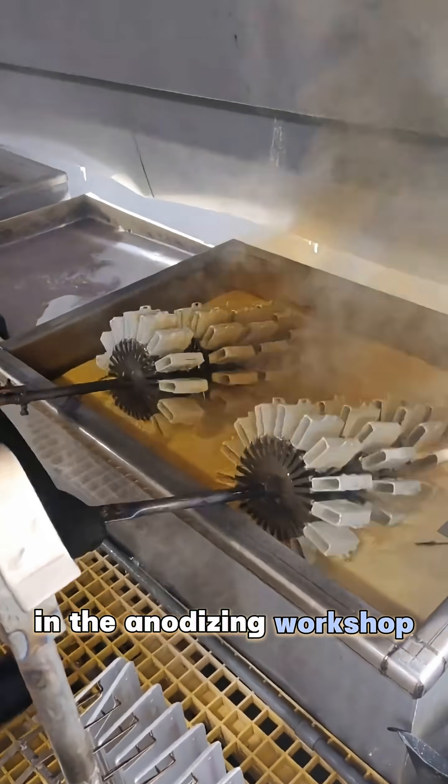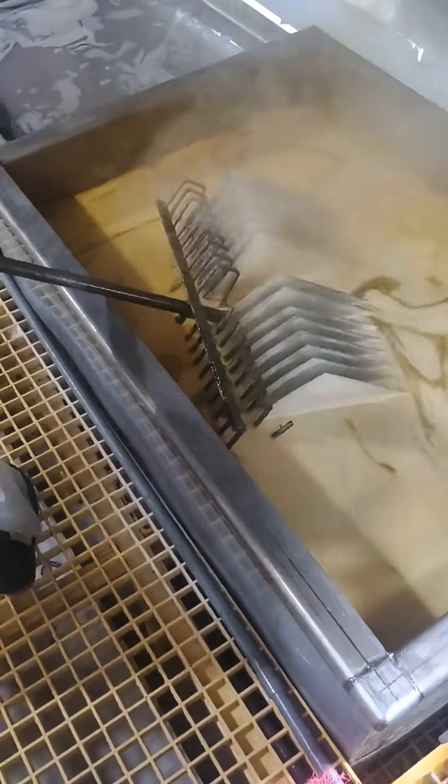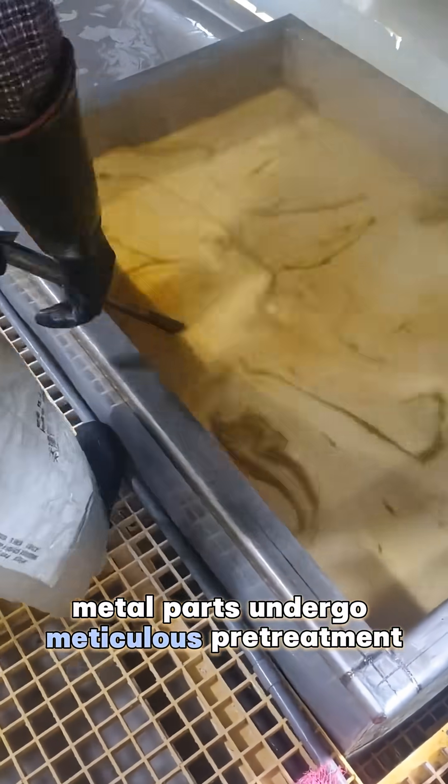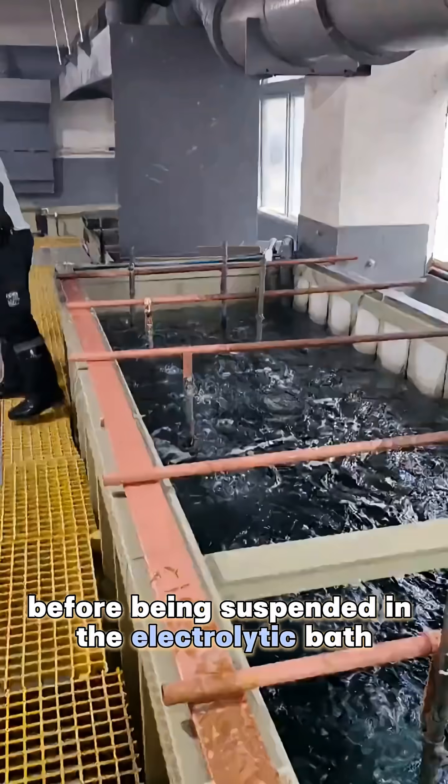In the anodizing workshop, the production line operates in an orderly manner. Metal parts undergo meticulous pretreatment before being suspended in the electrolytic bath.